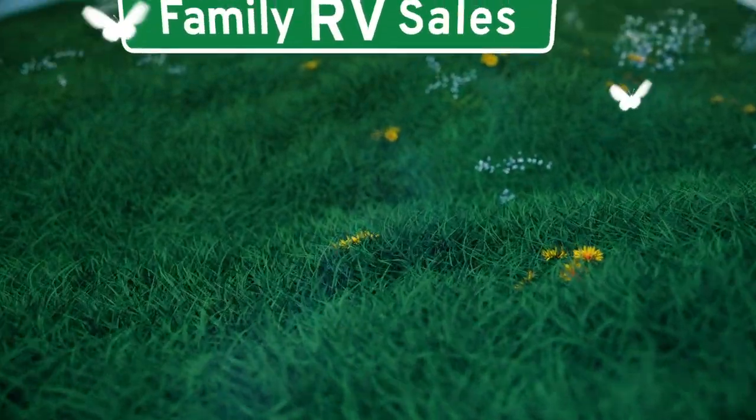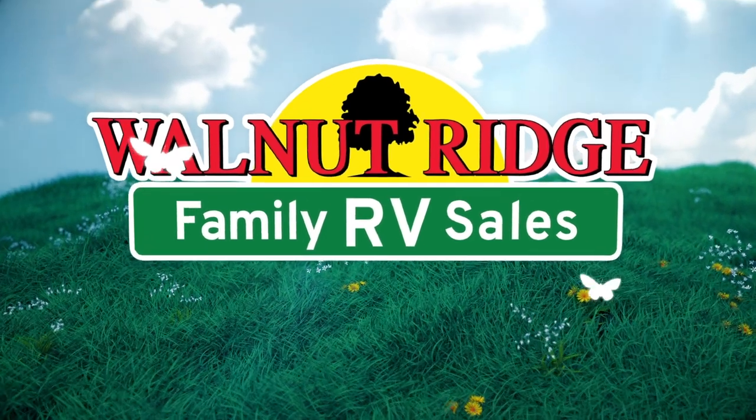Thank you guys for watching Walkthrough Wednesday on the 2020 Puma 30RK QS. Please let us know what you think about it. We'll see you next time.